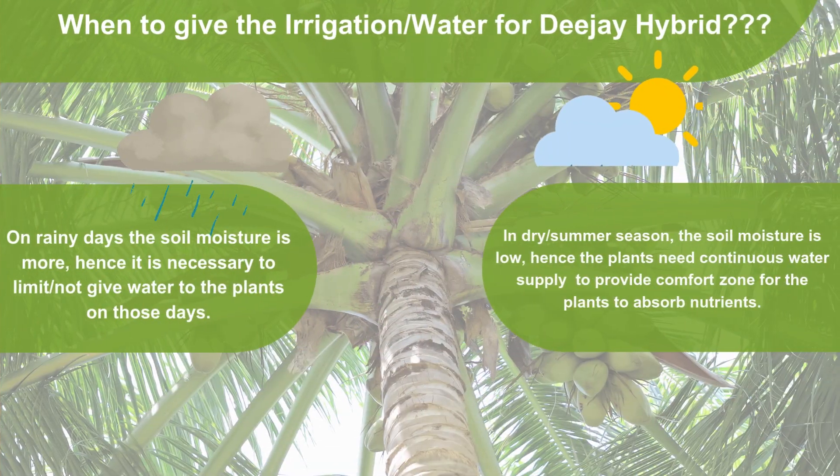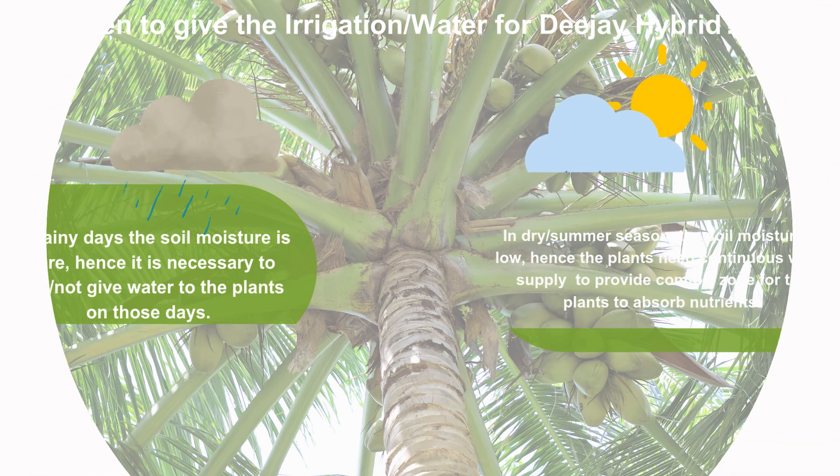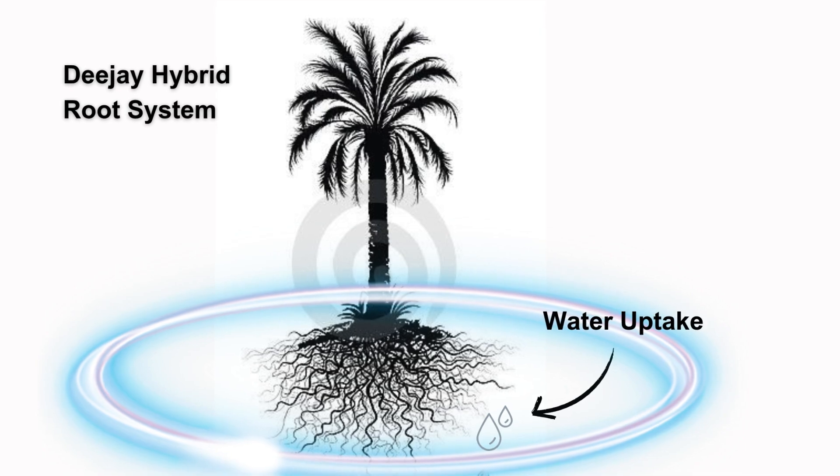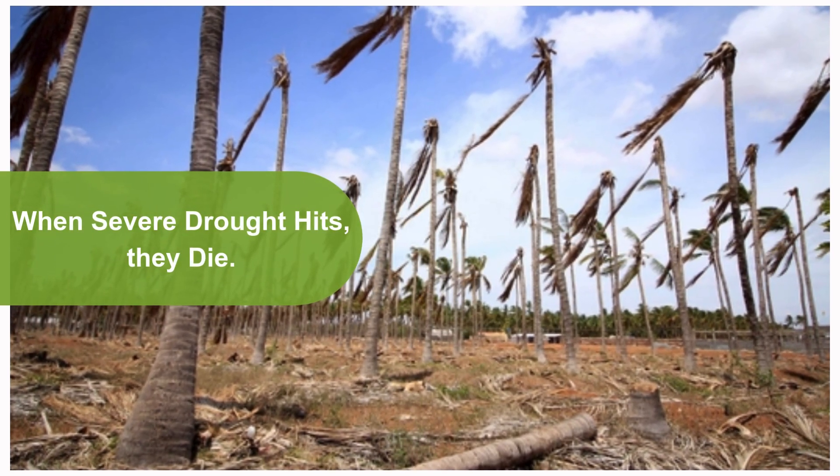In many areas where no irrigation is given and dependency on rain is solely relied on, yields are never optimum. The palm survives due to evolving a deep-rooted system. But even then, when severe drought hits, they die.